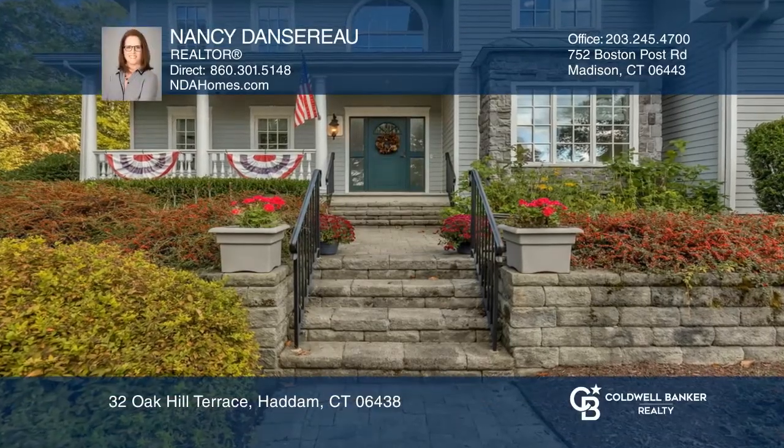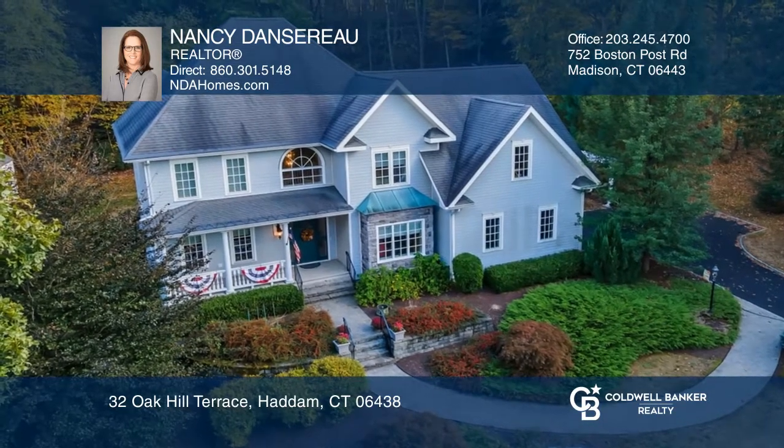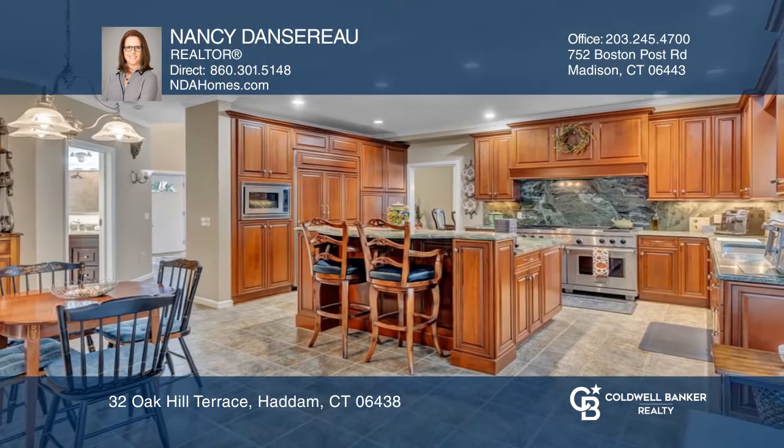This custom-built colonial has a Swedish design and sits on almost 2.25 tree-lined acres. Delight in the two-story foyer, curved staircase, and custom trim.